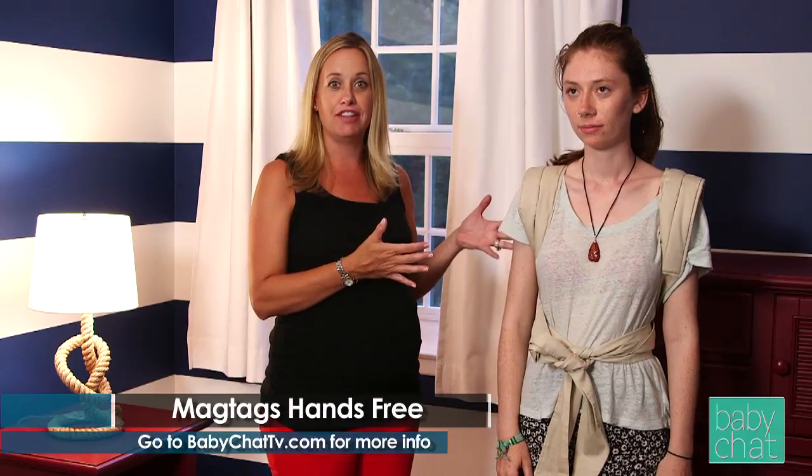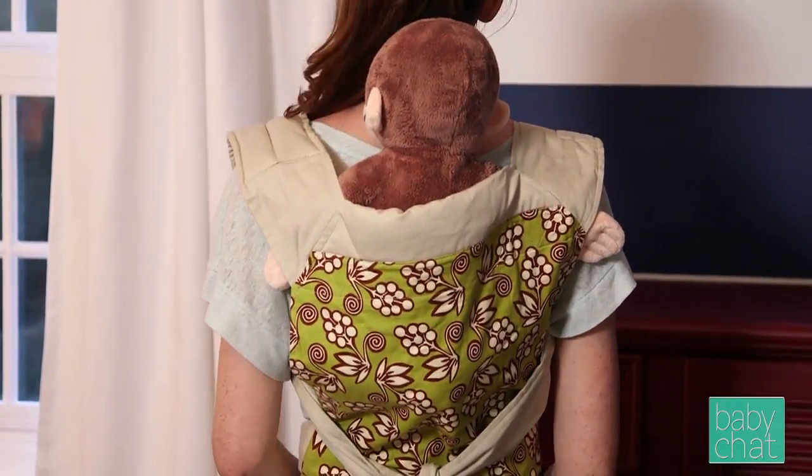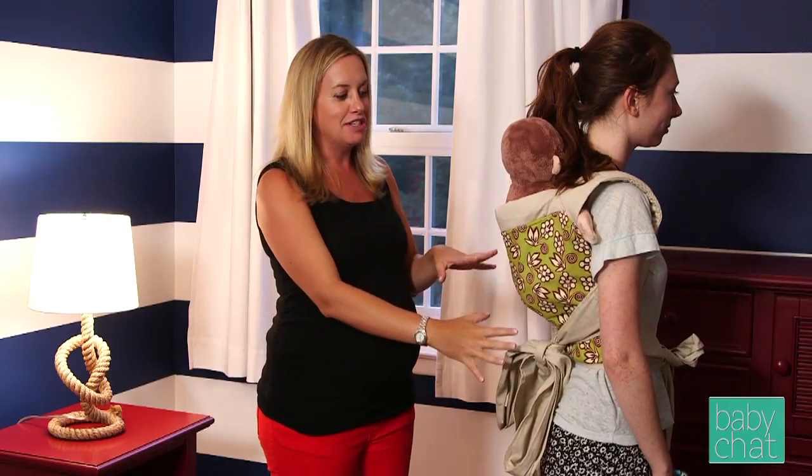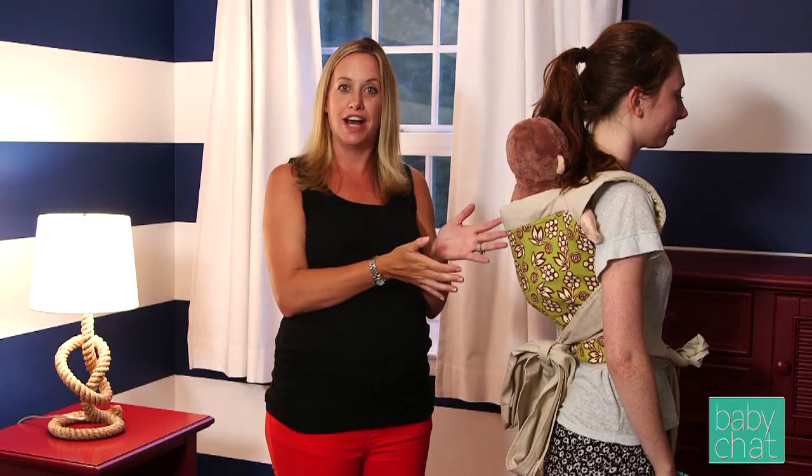The next carrier we're going to talk about is the Mei Tai Hands-Free Carrier. This is a three-in-one carrier that allows you to wear your child either in the front, back, or side. We have it set up so that the baby is being carried in the back — you can see our lovely monkey baby. There are a lot of straps involved with this carrier, so it's very important that you have a good understanding of how to tie it before using it. Please make sure to go on to their website and look at the different ways to tie the carrier so that it's properly put on.